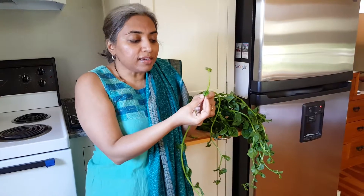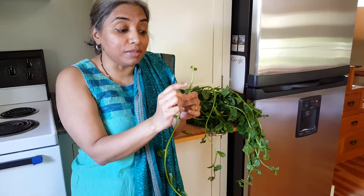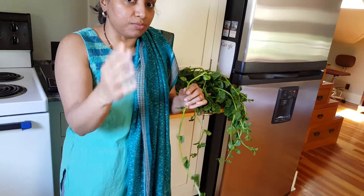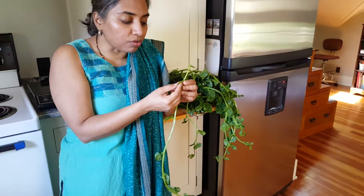The tender leaves won't become slimy, but the hardier, more mature leaves do tend to become slimy when cooked. There are many things you can make out of them — they can even be eaten raw.